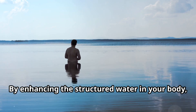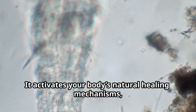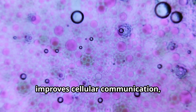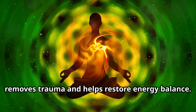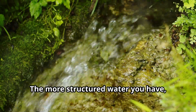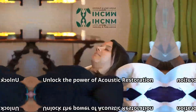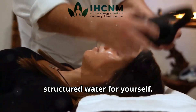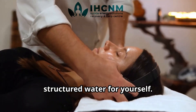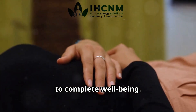By enhancing the structured water in your body, ART doesn't just bring relaxation — it activates your body's natural healing mechanisms, improves cellular communication, removes trauma, and helps restore energy balance. The more structured water you have, the more resilient and energized you become. Unlock the power of acoustic restoration therapy and experience the benefits of structured water for yourself. It's more than just sound — it's a journey to complete well-being.